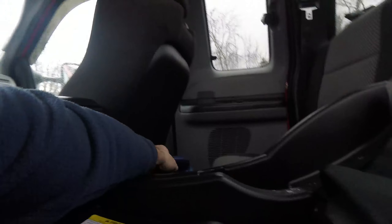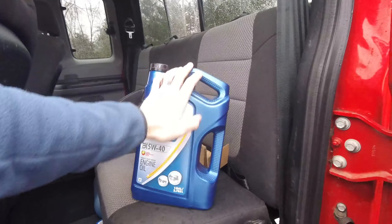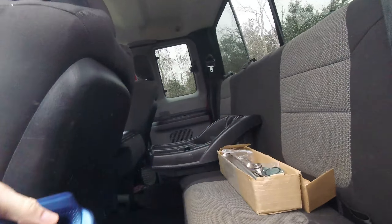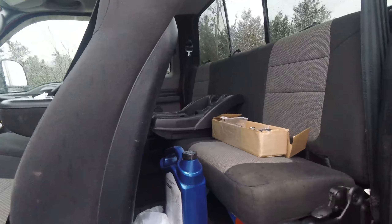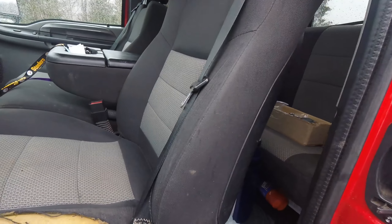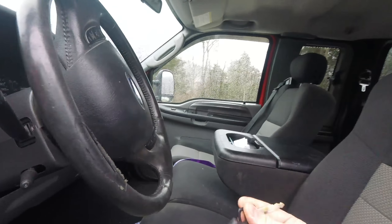I just changed the oil and fuel filters in this truck. I'm running Rotella T6 synthetic, and that stuff actually helps the truck start quicker than the conventional Motorcraft oil. Before, it would crank a little bit slower, but with the T6 it actually cranked up very well.